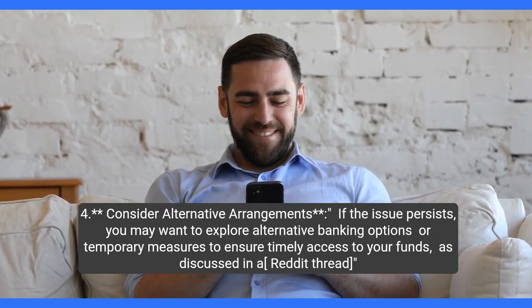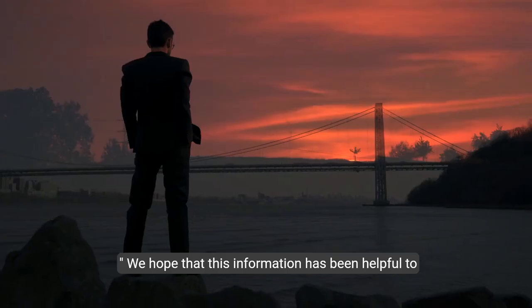Step 4: Consider alternative arrangements. If the issue persists, you may want to explore alternative banking options or temporary measures to ensure timely access to your funds, as discussed in a Reddit thread.